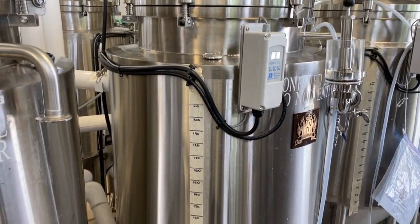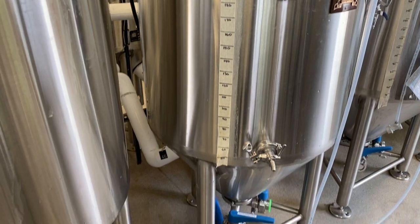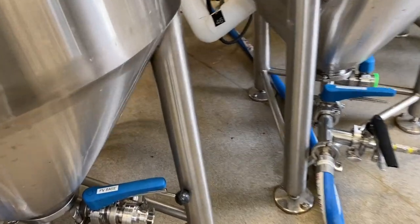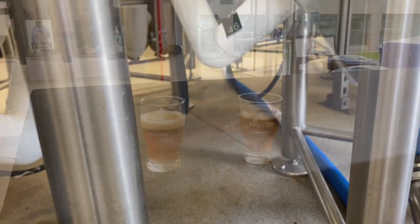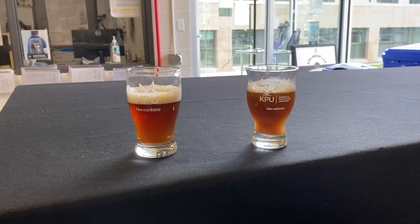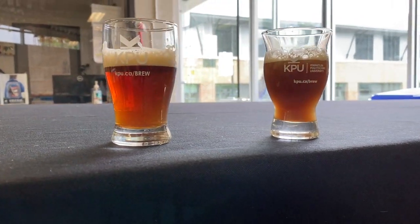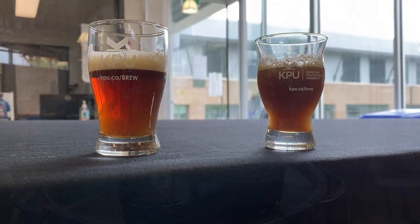Overall, the beer maturation process is a critical step in the production of high-quality beers, allowing the flavors to develop and mature to their full potential. By carefully controlling factors such as temperature, time, and carbonation levels, brewers can create beers that are well-balanced, flavorful, and enjoyable to drink.